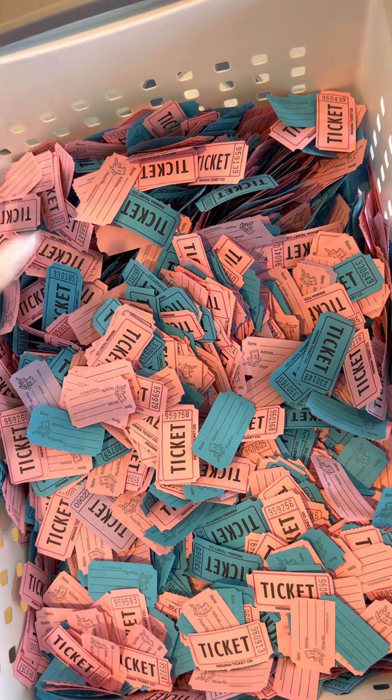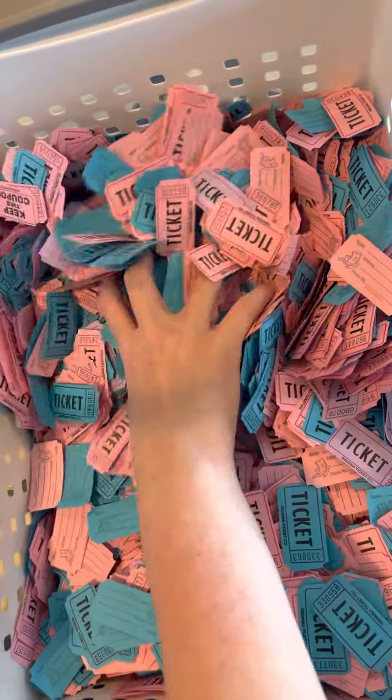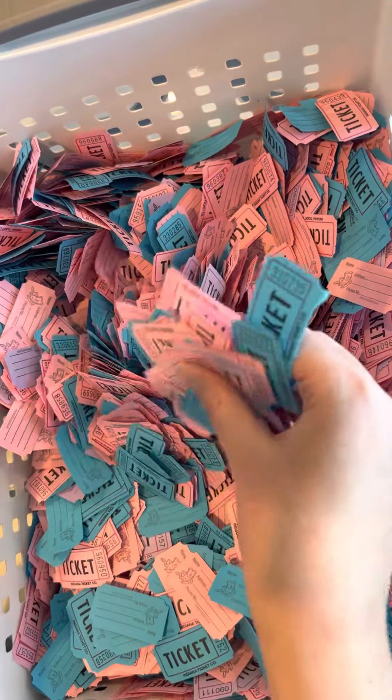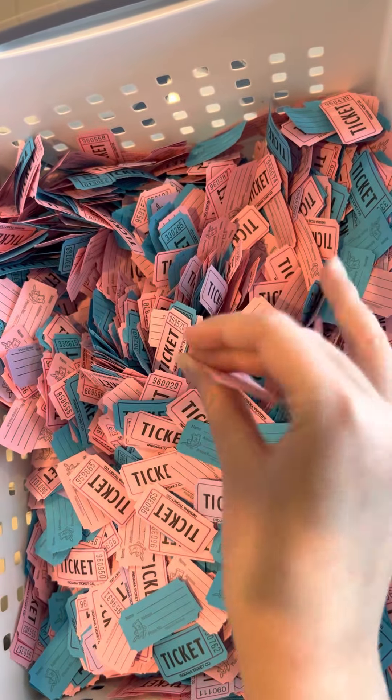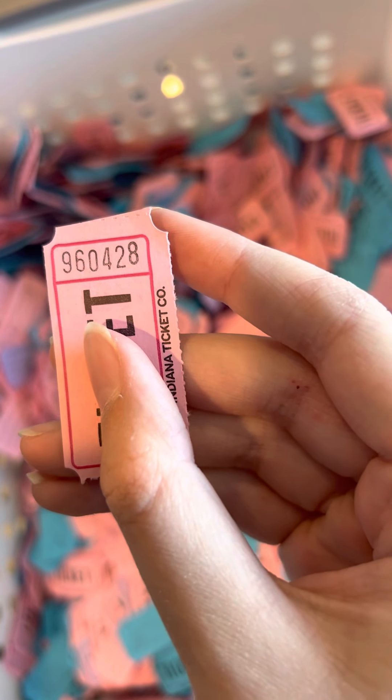The next one is for odds and ends Lemonade. The odds and ends Sweet Summer winner is 9-6-0-4-2-8.